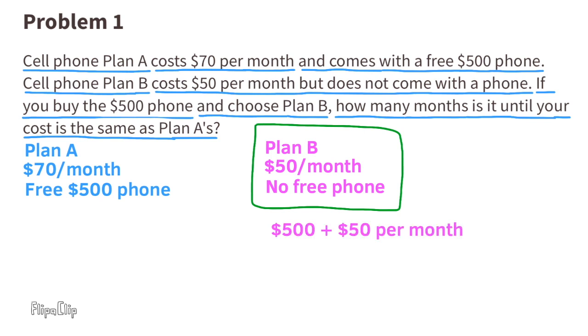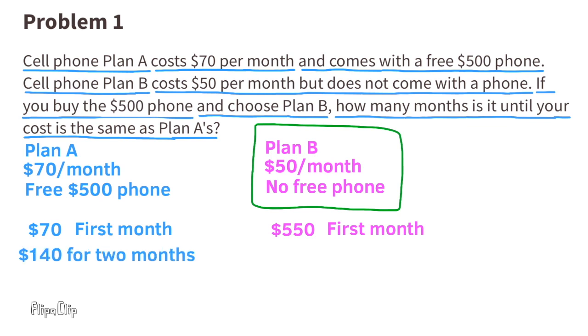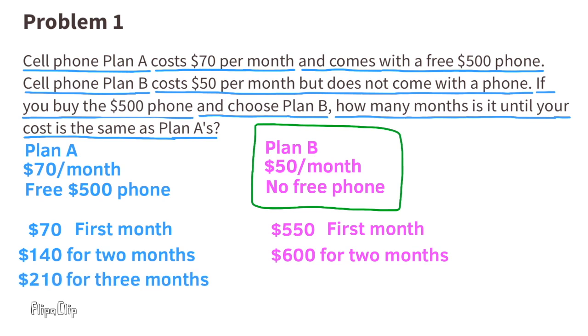You bought the $500 phone and chose plan B, so that's $500 plus $50 per month. For plan A, the phone is free, so it's just $70 per month. Plan A: the first month is $70. Plan B: the first month is $550. After two months, plan A costs $140 and plan B costs $600.